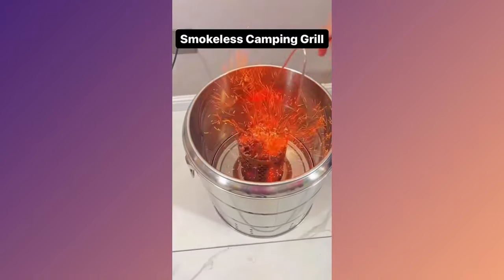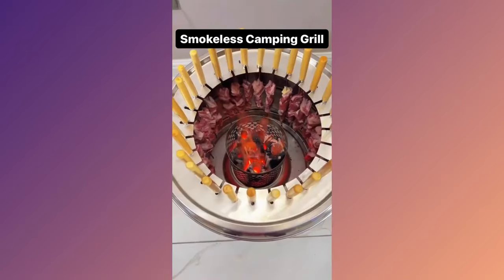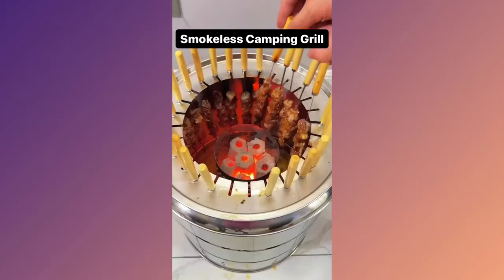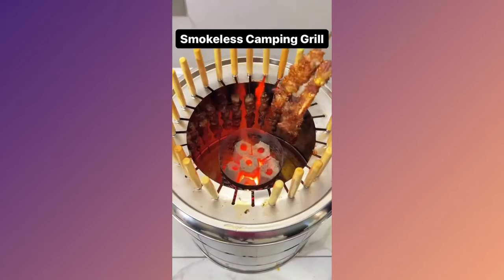Introducing the Smokeless BBQ Time Stainless Steel Camping Grill. Enjoy delicious grilled food on the go without the smoke. Perfect for campers and outdoor enthusiasts who love a good BBQ.